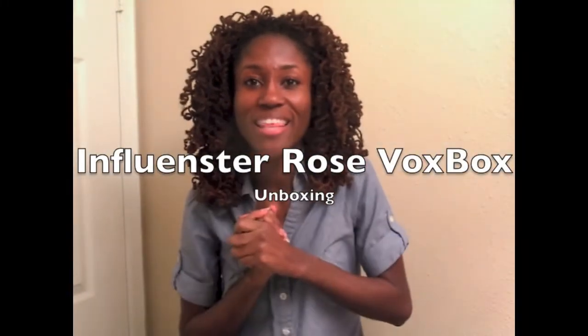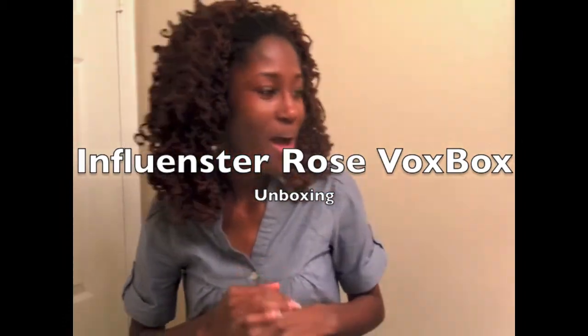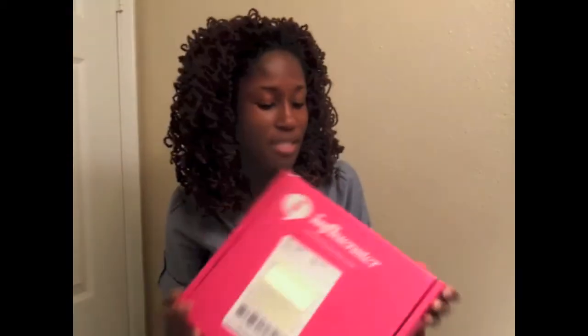Hey YouTube, I'm coming to you all with the Influencer Robes Vox Box. I received it yesterday. They delivered it on Friday, but I was at home so I had to go pick it up from the post office. So I'm going to unbox it on camera.